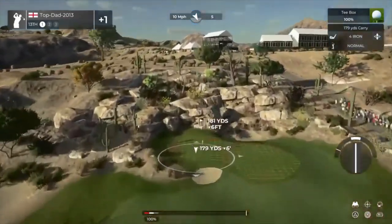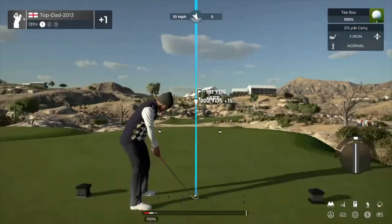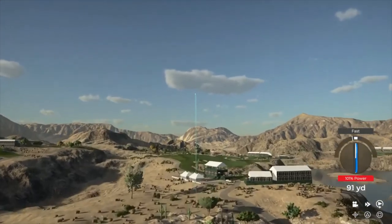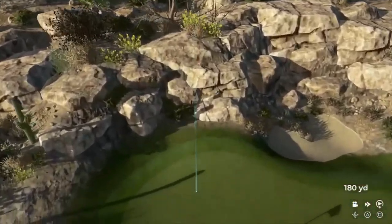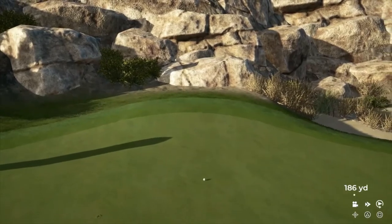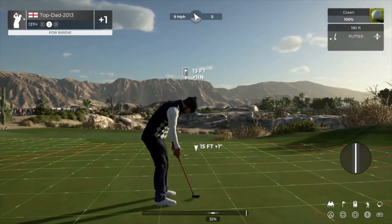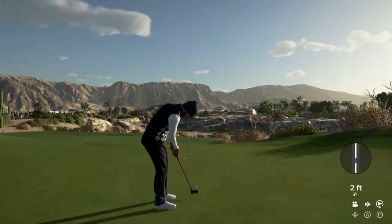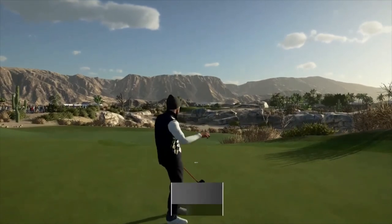We've got a headwind blowing in our face on this one. Hopefully this one sticks nice for us. Nice, ended up just fine after that shot. Could take things down to even par with this putt. And that drops for your fourth birdie of the day.